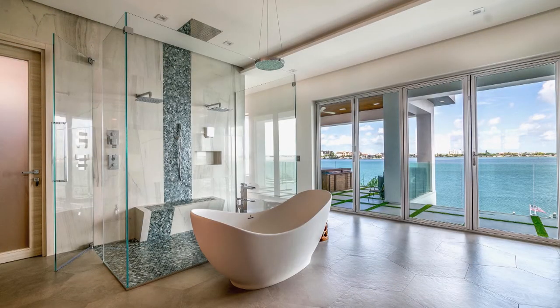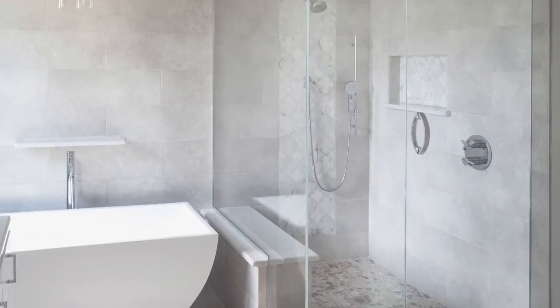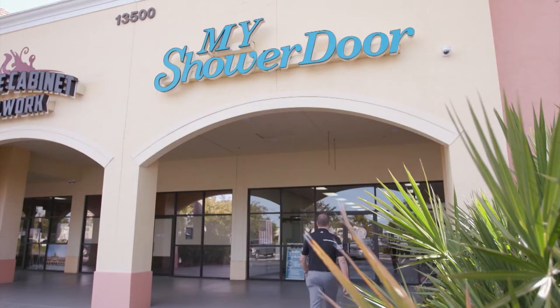Bathroom renovations can give you a fresh new look and add value to your home. This is especially true when you upgrade to stunning frameless shower doors. Enter My Shower Door, where they specialize in stunning.